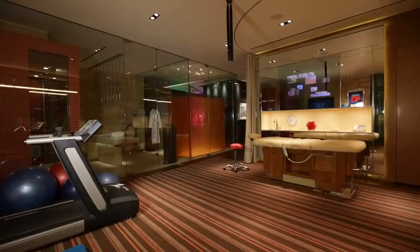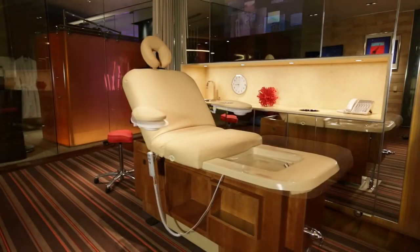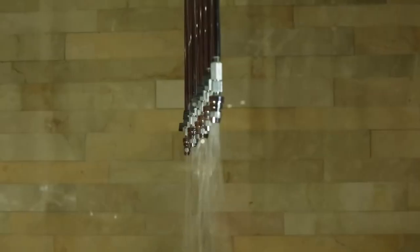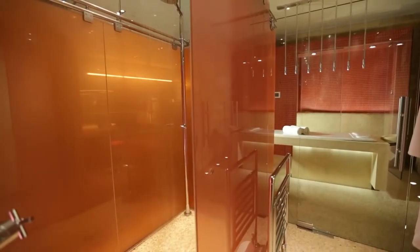A sublime Japanese soaking tub serves as focal point to the gymnasium and massage room. Retreat to the steam sauna and any remaining aches simply melt away. Boxes in boxes is the architectural theme in the Wellness Center at J2.